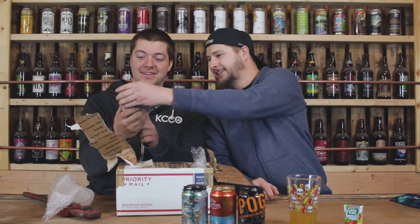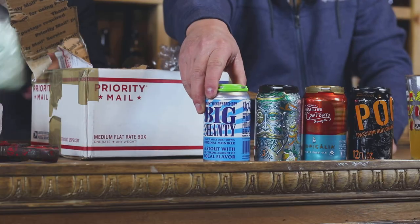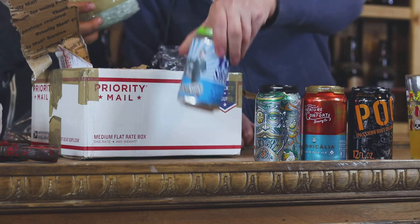This is called Big Shanty — The Blunt Hickory. Oh man, The Blunt Hickory! Hey, Happy 420 everybody! Grand Racker Stout is what that is. That one's pretty cool — look at that can art! I think that's the front, actually.